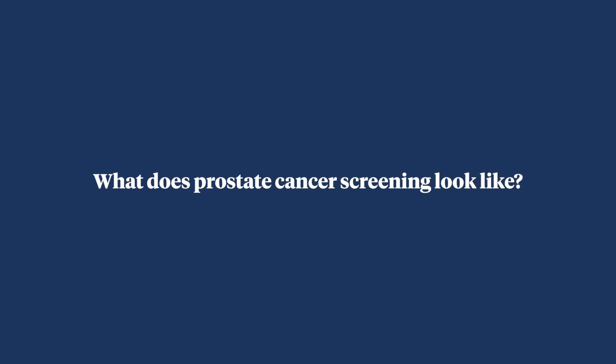I think this is one of the most important messages because screening can feel daunting, and traditionally screening has involved a digital rectal examination. The thing that has proven to be most effective in screening is the PSA blood test — a blood test that you can ask your primary care physician or a specialist for if you're interested in screening.